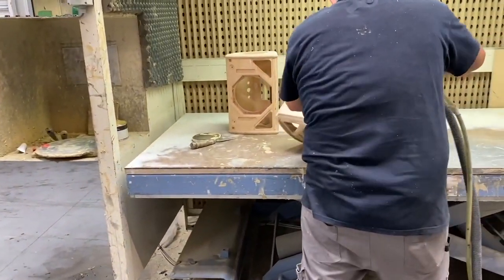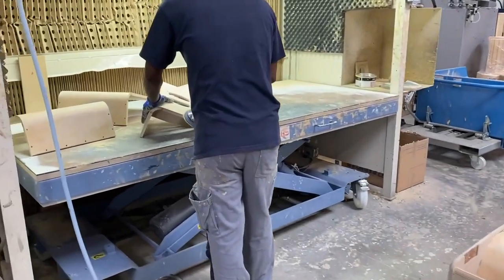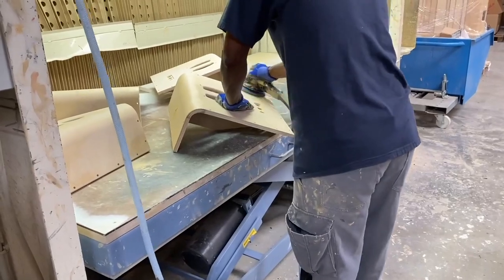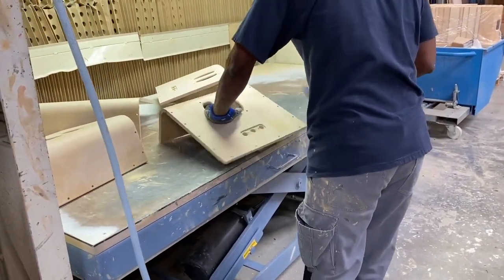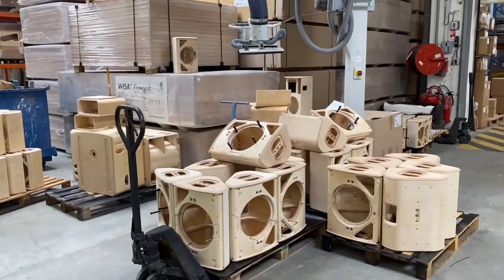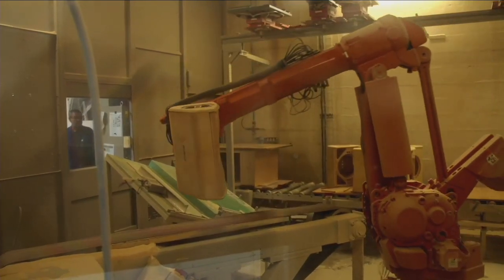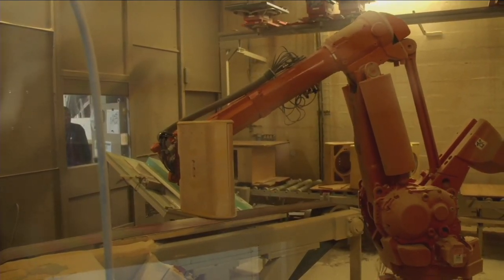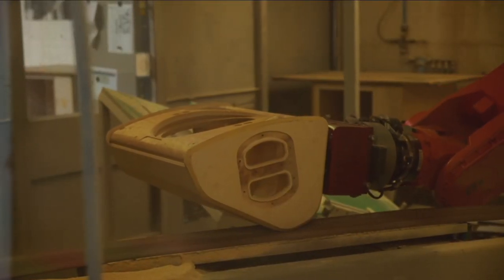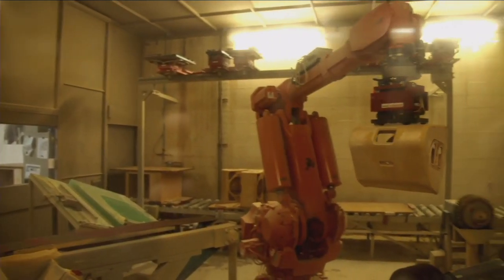Once all the cabinets are hand assembled they then go through a hand finishing process to get over any of the natural defects you may find in a sheet of timber. These are filled and sanded by hand ready for an automated sanding process which finishes the cabinet to a very exact specification. Here we see our automated sanding robot, which uses multiple heads and multiple sanding surfaces to sand and finish all of the cabinets and to add any detailing required.